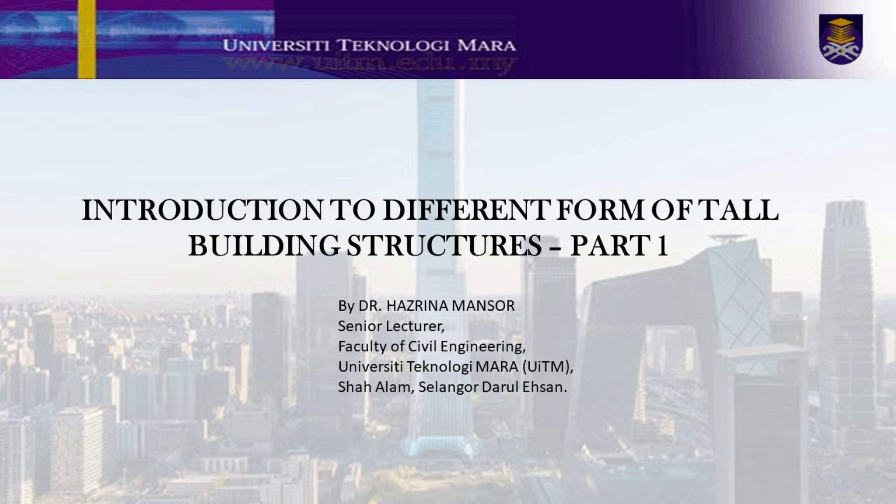Hello everyone. I am Dr. Hasreena Munsa. I am from the Faculty of Civil Engineering, University Technology Mara, Sharalam. Today, I am going to share with you the different forms of tall building structures. This is the Part 1 video. Let's start with the introduction to different forms of tall building structures.